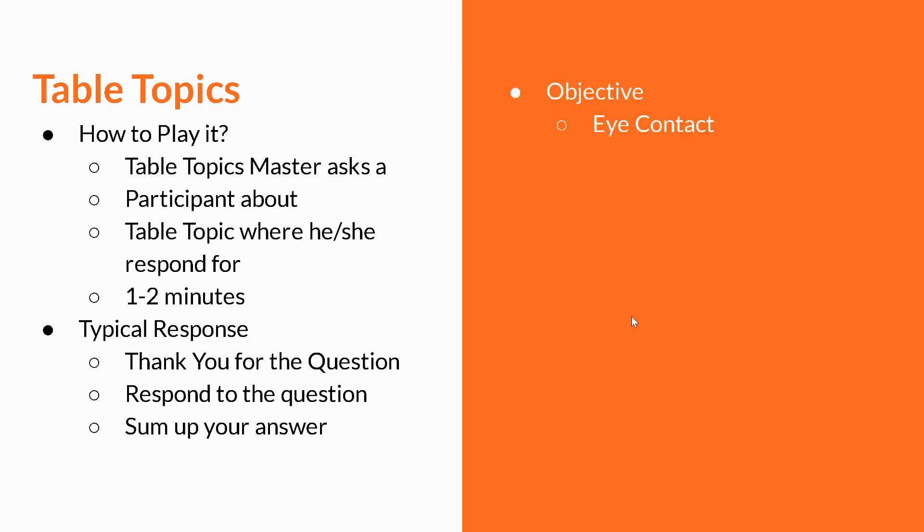The objective of this learning is to have better eye contact than in the introduction part, more fluency with no ums, ahs, or long pauses. Remember, you do need to give a pause, but the voice should not be monotone. We'll also talk about some of the common questions people ask.